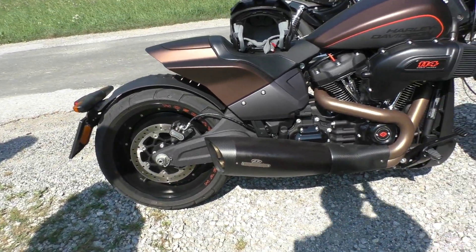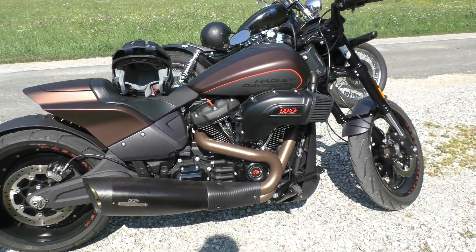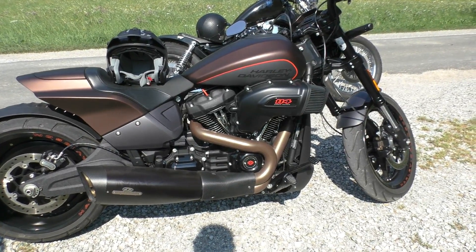This motorcycle costs 29,400 Euros at a dealer in Austria, as of August 2020.